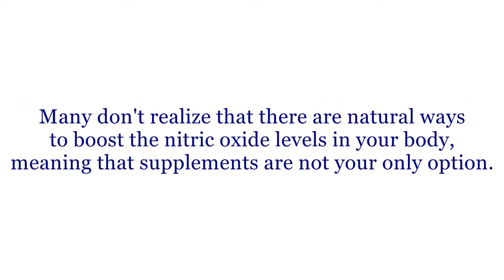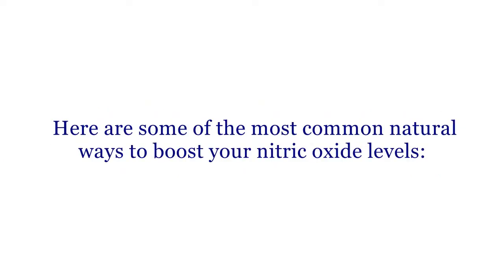Many don't realize that there are natural ways to boost the nitric oxide levels in your body, meaning that supplements are not your only option. Here are some of the most common natural ways to boost your nitric oxide levels.